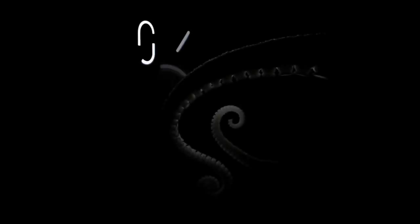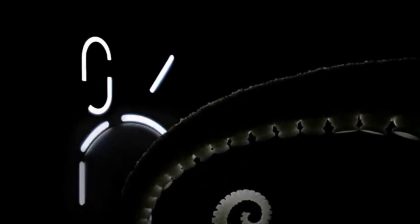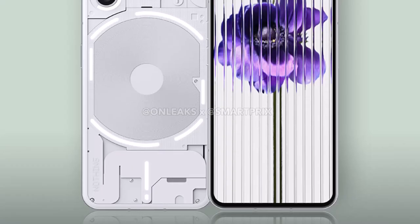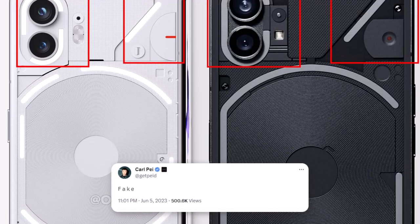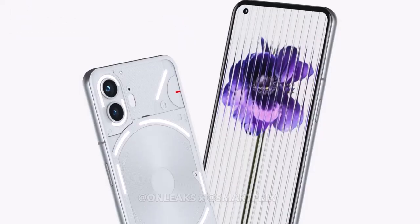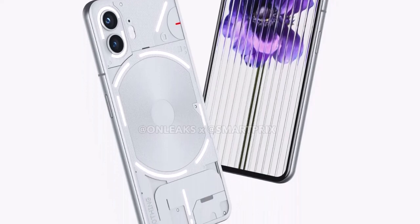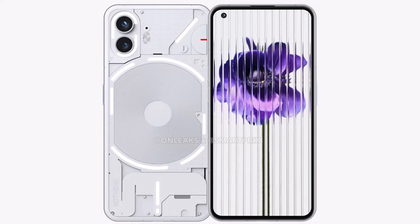The teaser clearly showcases the Phone 2's inclusion of the Glyph Design 2.0 and an enhanced dual camera system. There were doubts about the accuracy of the previous leak due to a tweet from the CEO, but it turns out that the leak was not fake. In fact, it closely aligns with what was seen from OnLeaks, as it was based on genuine factory CAD information. The only aspect that differed in the renders was the front display.